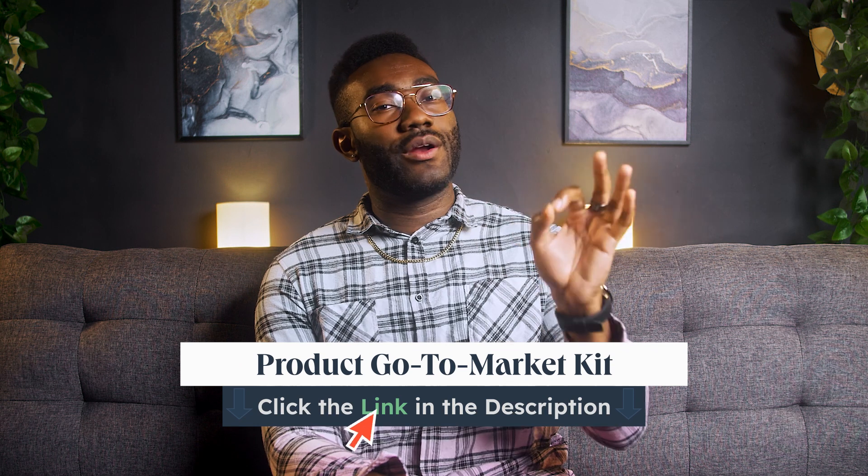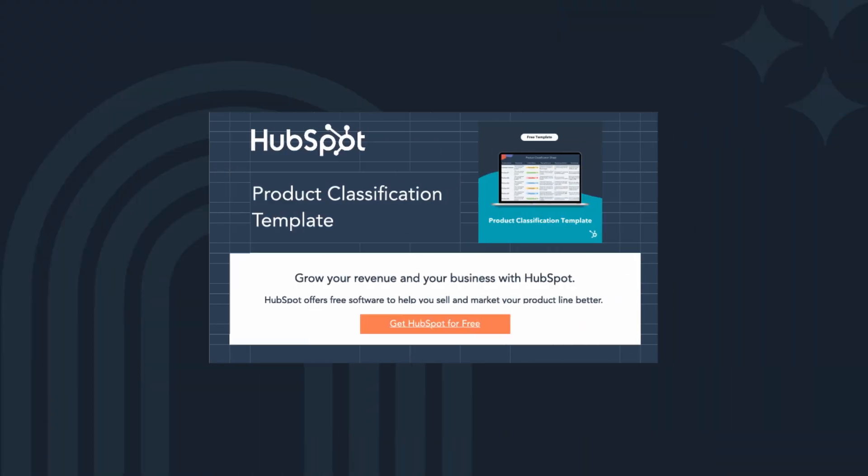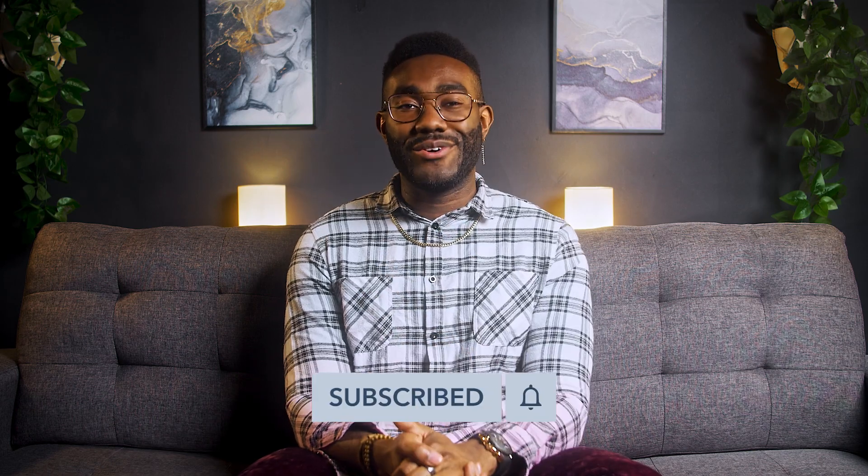Ready to start your product line extension journey? Click the link in the description and get our ultimate product go-to-market kit — it's jam-packed with planning and communication templates that will make your go-to-market journey an absolute breeze. If you found this video useful or uncovered another product line paradox we need to know about, drop us a comment below, and don't forget to subscribe so you're the first to catch every new release. Until then, I'll see you next time.